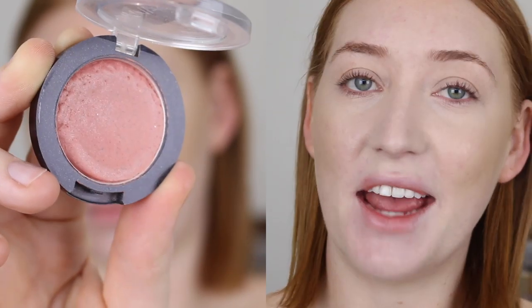Next is blush and I have been absolutely obsessed with the Savvy Cheek and Lip Color in the shade Sleek Rose. I go in with another Real Techniques brush — the Sculpting brush — which has those nice dense, tightly packed hairs on a bit of an angle. This would also be really good for blending out bronzer. I like to go in with quite a bit of blush when I'm doing this kind of look because it just adds that color to my skin that I really need.